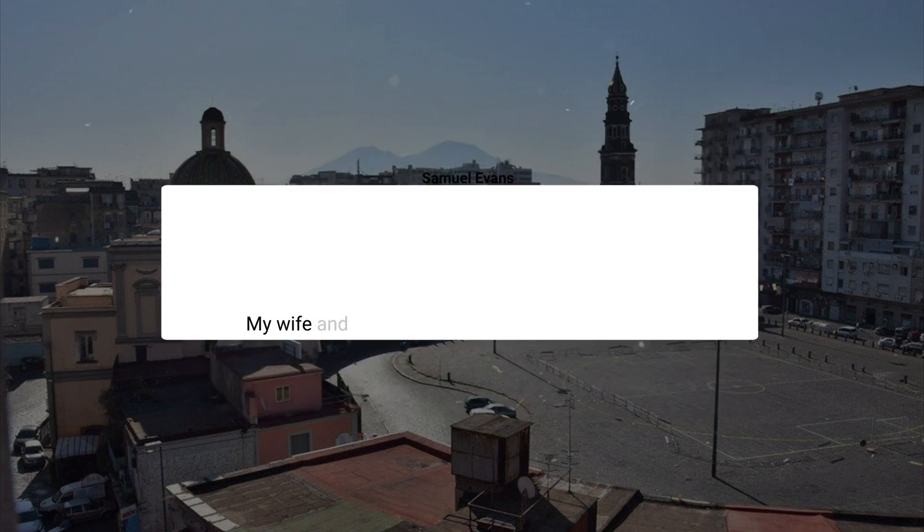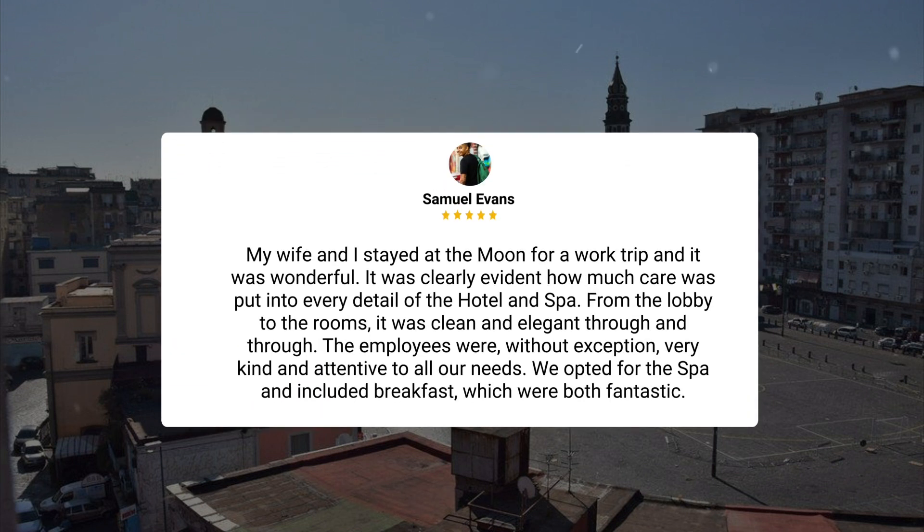My wife and I stayed at the hotel for a work trip and it was wonderful. It was clearly evident how much care was put into every detail of the hotel and spa. From the lobby to the rooms, it was clean and elegant through and through. The employees were, without exception, very kind and attentive to all our needs. We opted for the spa and included breakfast, which were both fantastic.